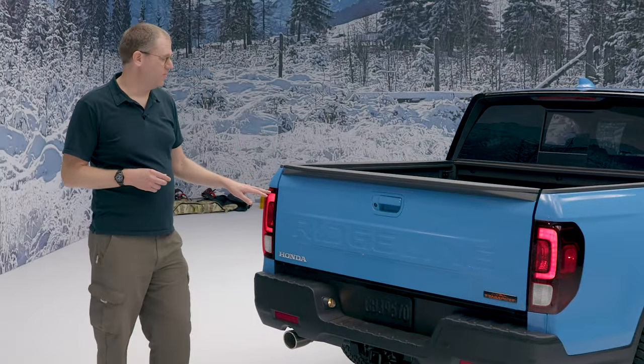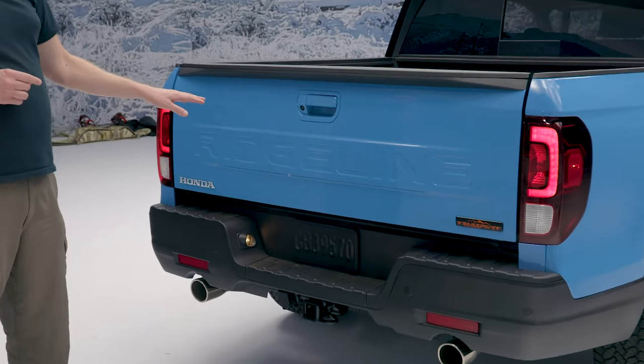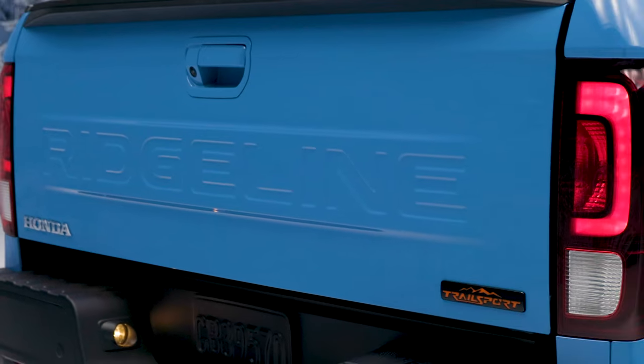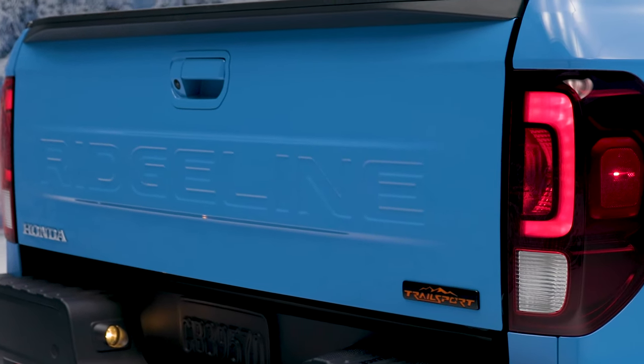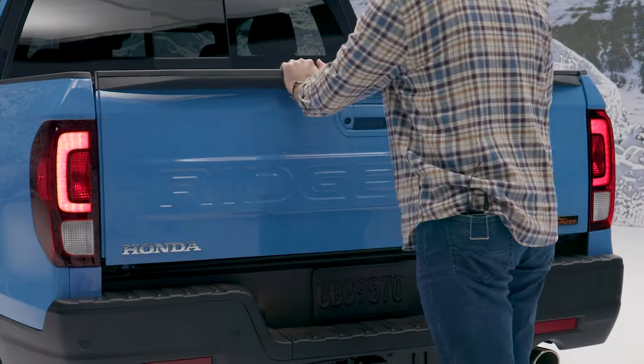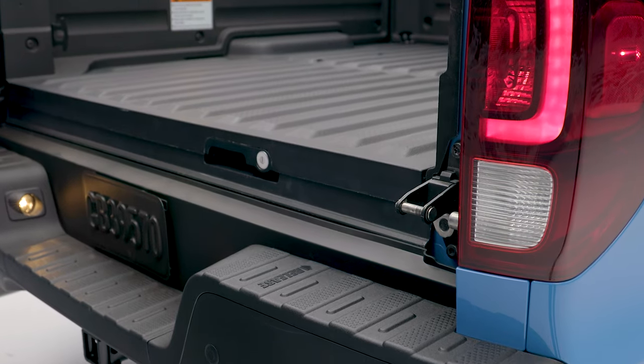Out back, new for 2024 is the Ridgeline script stamped right into the tailgate metal, giving it a more rugged, traditional pickup truck look. Carryover features that are still very welcome include the Ridgeline's dual-hinged tailgate — in addition to opening like a normal pickup truck tailgate, it opens to the side as well.